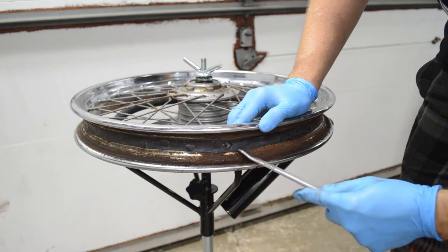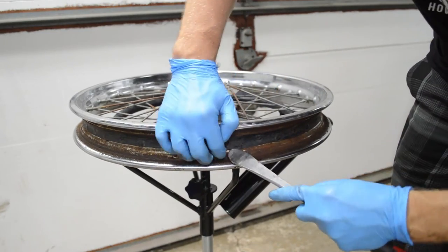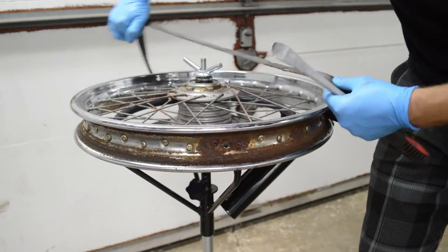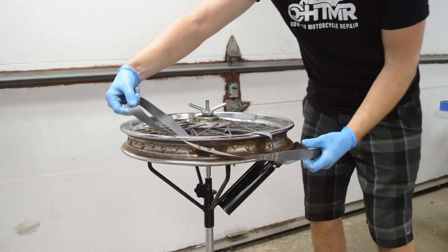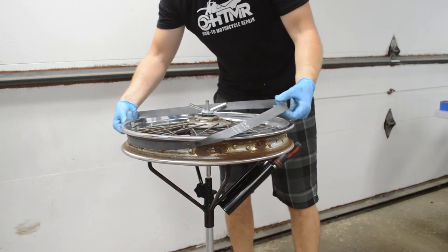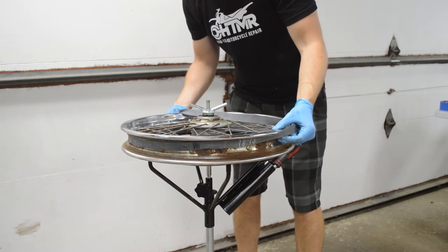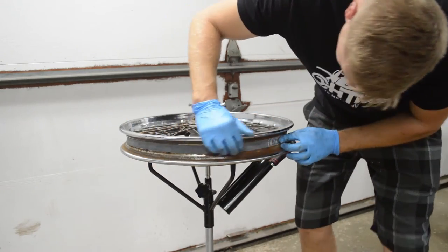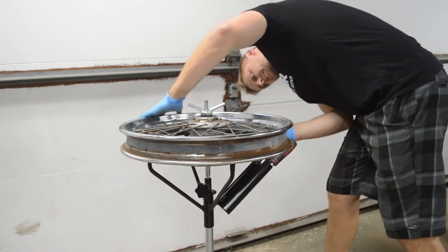With the tire off, inspect the rim strip if you are working with a spoked wheel. The rim strip prevents the top of the spokes from damaging the inner tube. I'm going to replace the rim strip with a new one since this is probably as old as the tire. This part simply stretches over the rim and lays in the valley — make sure to center it in the rim and line up the valve stem hole on both the rim and the rim strip.